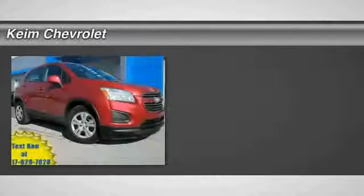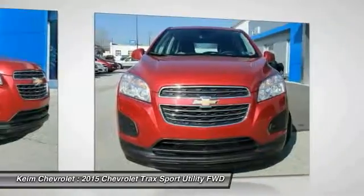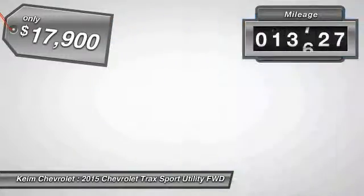The 2015 Chevrolet Trax. The Trax is tiny on the outside but remarkably spacious within. It comes with clean and modern interiors and is priced below $20,000. This vehicle has less than 15,000 miles.